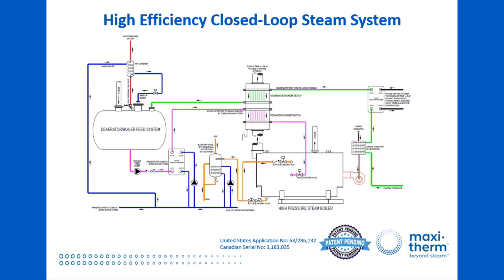Here is an overview of our patent-pending, high-efficiency, closed-loop steam system. We'll go through it step-by-step and show you how traditional components, connected in a new, unique way, can make our dream of 95% efficiency possible. This image shows a single boiler for simplicity, but the concept applies to multiple boiler installations as well.